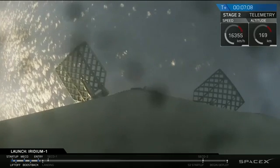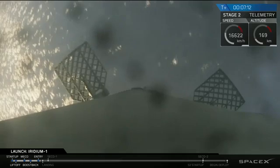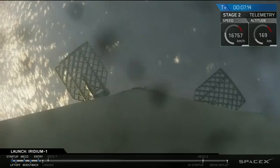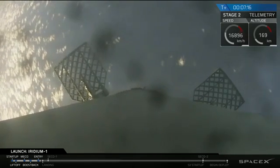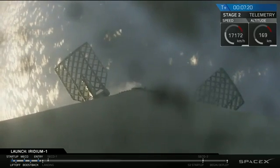As you just saw, the re-entry burn for the first stage has just completed and looks successful. You can still see camera footage from the first stage descending down. Hopefully we'll be able to maintain video all the way down to the drone ship. What a great shot that is — it's beautiful.